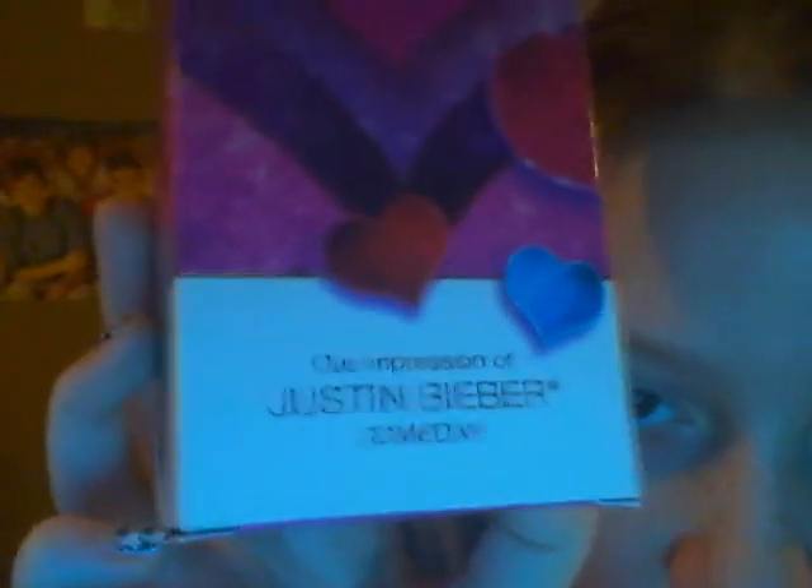This is what the bottle looks like and it has a red flower on it. It smells really good. Here's the box that it came in. It's called Today, an impression of Justin Bieber Someday.